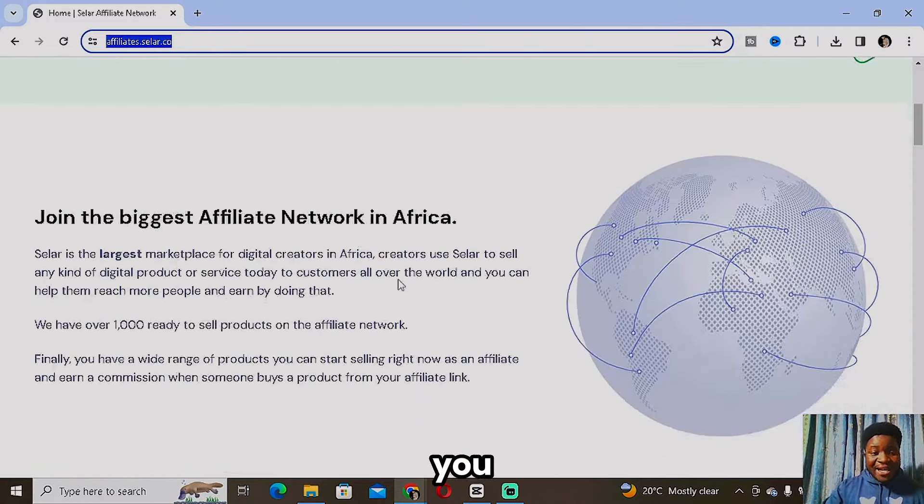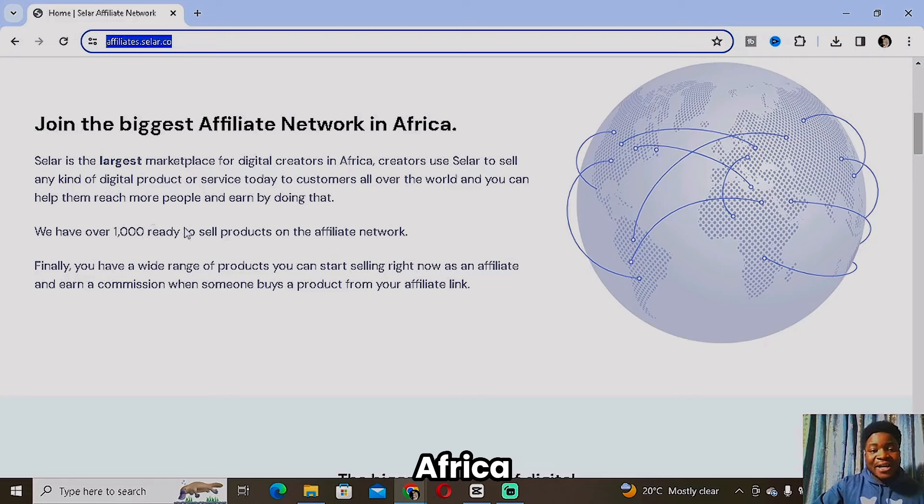Just to show you more about the affiliate marketing with Seller — as you can see, it says 'Join the biggest affiliate network in Africa.' Seller is the largest marketplace for digital creators in Africa. Creators use Seller to sell any kind of digital product or service to customers all over Africa and all over the world.